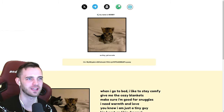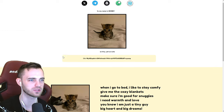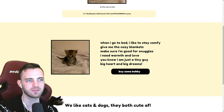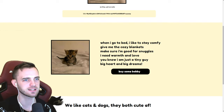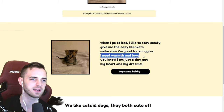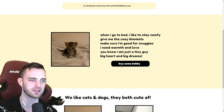On the website: 'Hi, my name is Bobby.' No capital letters there — not great. 'So tiny, yet so cute.' We've got the contract address. There's a little paragraph saying: 'When I go to bed, I like to stay comfy. Give me the cozy blankets. Make sure I'm good for snuggles. I need warmth and love. I'm just a tiny guy. Big heart and big dreams.'